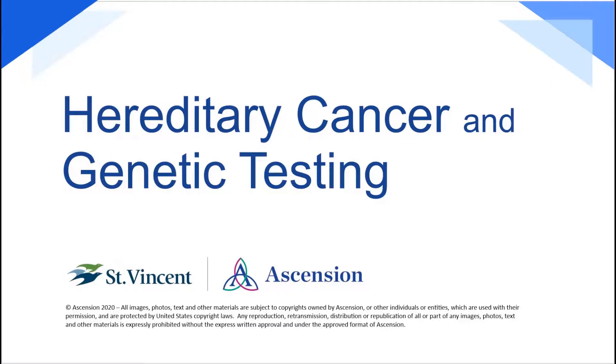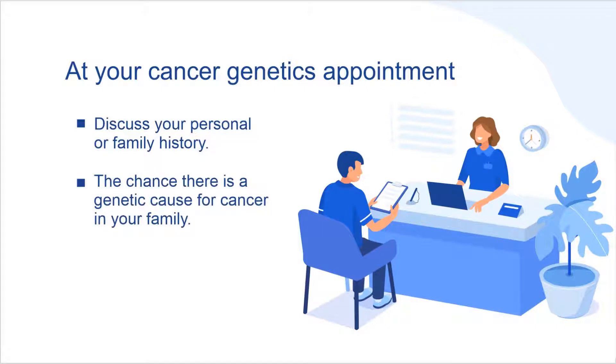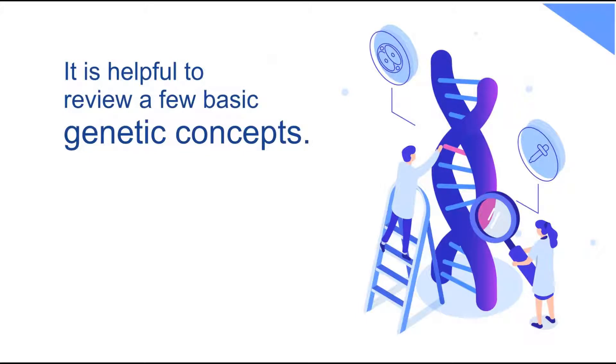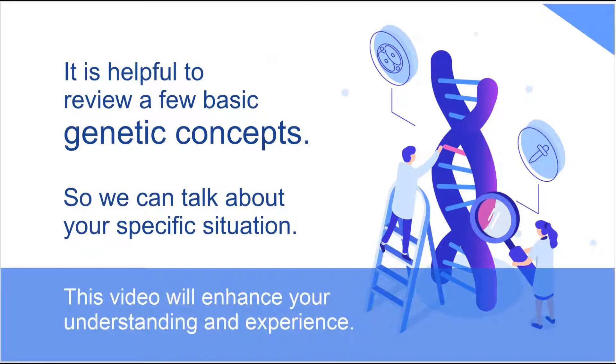Hereditary cancer and genetic testing. At your cancer genetics appointment, you will discuss your personal or family history, the chance there is a genetic cause for cancer in your family, as well as possible genetic testing options. Before this meeting, it is helpful to review a few basic genetic concepts so during the appointment we can talk about your specific situation. This video will enhance your understanding and appointment experience.